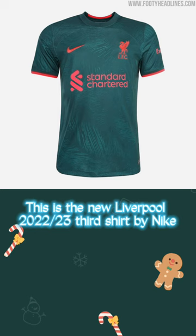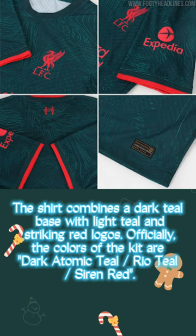This is the new Liverpool 2022/23 third shirt by Nike. The shirt combines a dark teal face with light teal and striking red logos. Officially, the colors of the kit are dark atomic teal, Rio teal, and siren red.